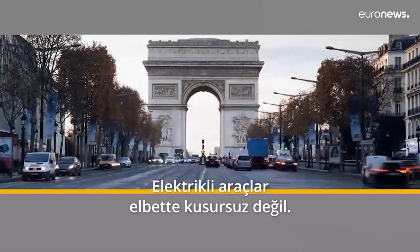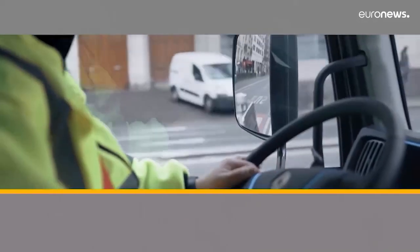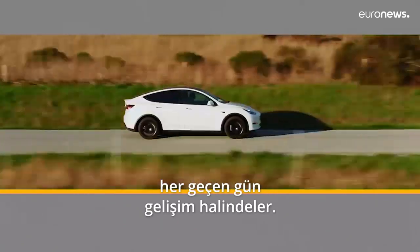EVs aren't perfect, and probably never will be. But at the moment they're the best individual vehicle option that we have. If they can't be the only solution offered to mobility problems in today's world, at least they're here, and they're getting better every day.